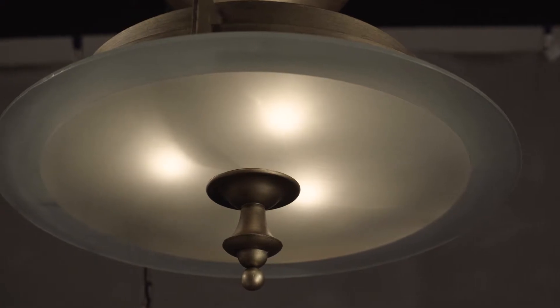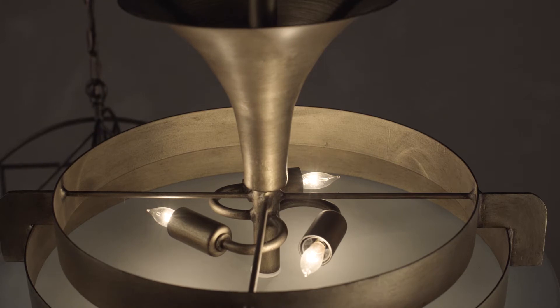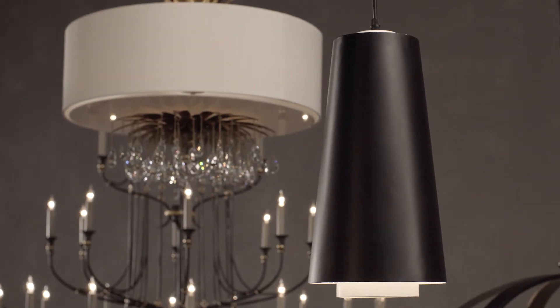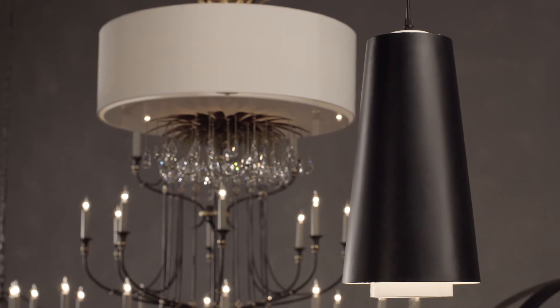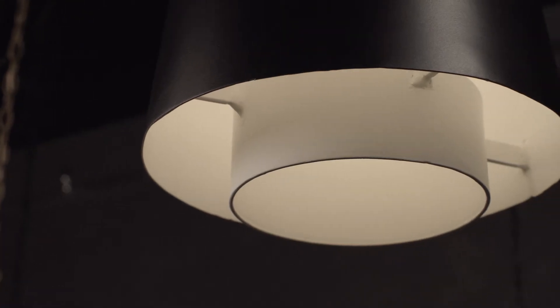Curry's design team worked with her to create a distinctive line inspired by her style, classic design, and antiques. The Brighton Chandelier was inspired by a European Art Deco pendant and is finished in dark brass and frosted glass. Bunny's Bruce pendant is a simple yet exceptional mid-century inspired piece, which she suggests hanging in a row of three.